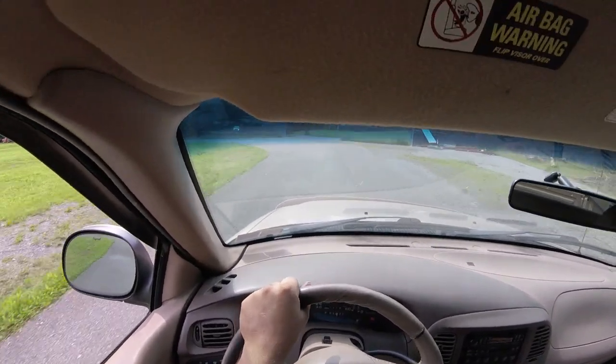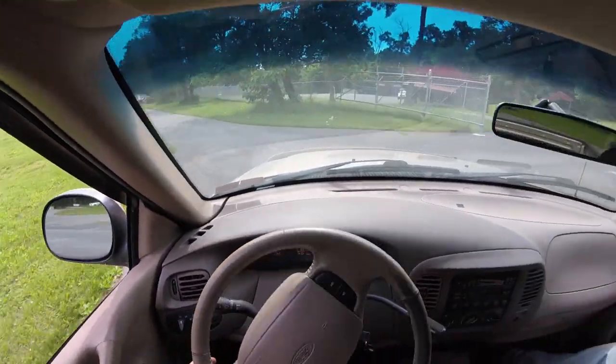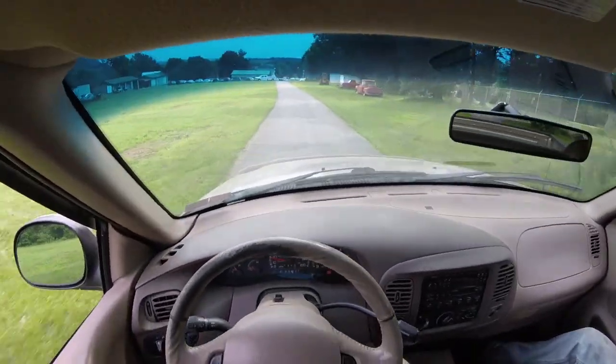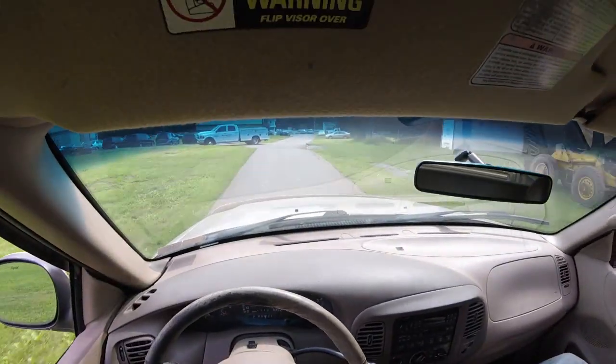It's a little gutless. The brakes go pretty much right to the floor. But we're still rolling — we still start and stop. That's Bill. Bill hasn't opened fire on us yet, so we're in good shape. We're gonna make it through the day.